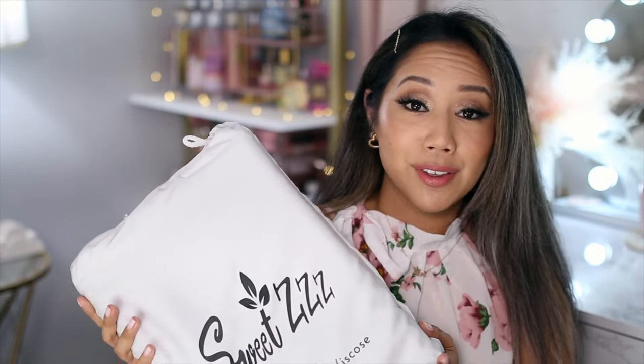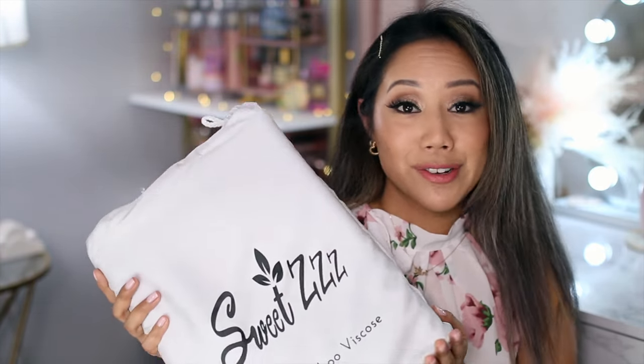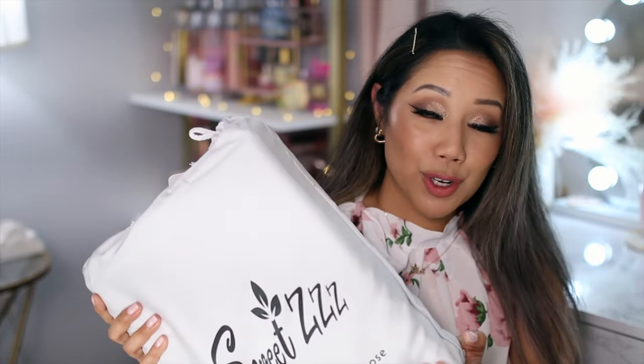We have been absolutely loving these organic bamboo sheets from Sweet Z's and I just don't see myself going back to regular cotton bed sheets — there is a huge difference in comfortability. Make sure you check out Sweet Z's; I'll link them down below along with a coupon code for an additional percentage off your purchase. Thank you so much to Sweet Z's for sponsoring a portion of today's video — and let's get on to pampering ourselves!